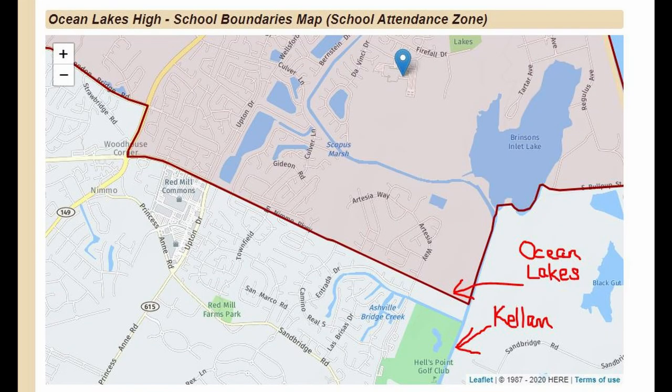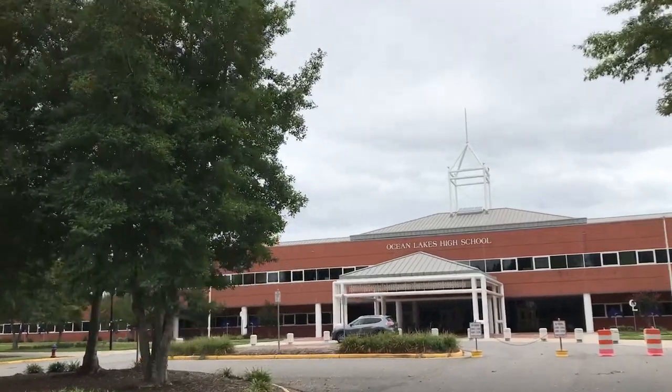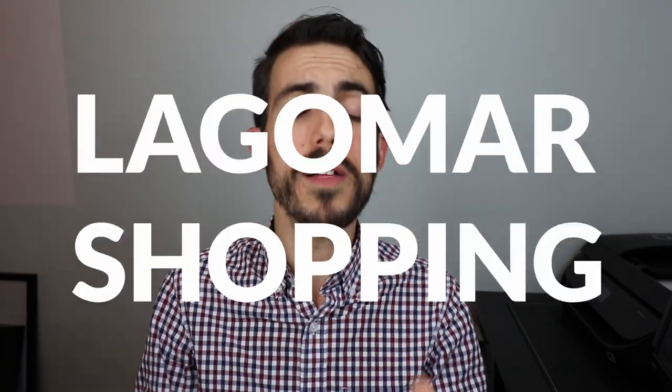For school districts: the elementary school is Red Mill Elementary, middle school is Princess Anne Middle School, and the high school — here's something important — there are actually two. The older section of Lagomar falls under Kellam High School, while the newer section falls under Ocean Lakes High School. The Nemo Trail is essentially the divider: Ocean Lakes is on the north side and Kellam is on the south. If you have a preference for a specific school, be very careful which section you're looking at.